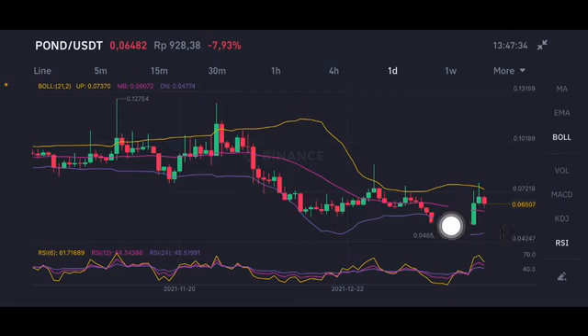From the four-hour chart we're gonna go to the daily chart here. There is a first-day correction going. If they break until the pink side here — this pink side at the middle band 0.06 US dollar — the next target for support is at the purple side lower band 0.0477 US dollar.